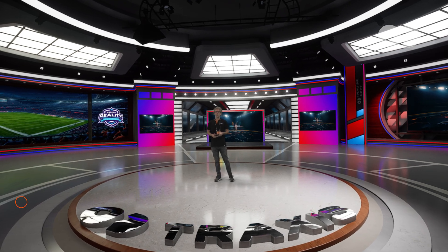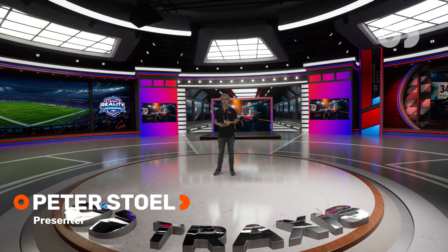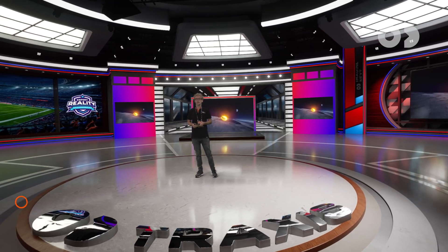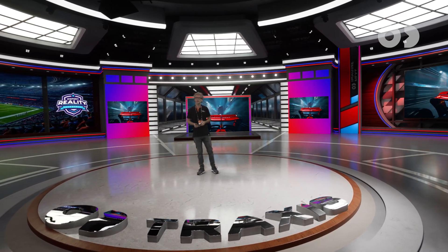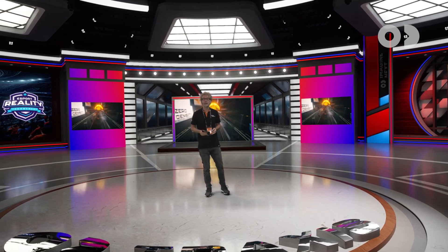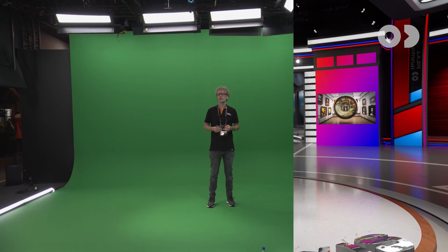For years, our Reality platform has led the way in virtual studio production. It's relied upon by broadcasters like The Weather Channel, Warner Brothers, Discovery, Viaplay, MTV, and RTL in multiple countries to deliver stunning virtual studio productions every day.